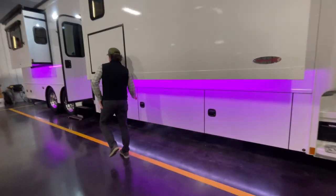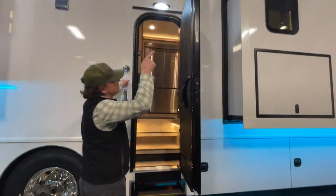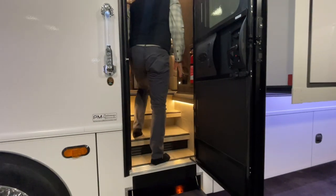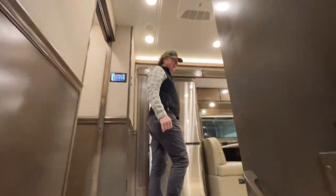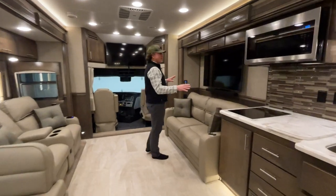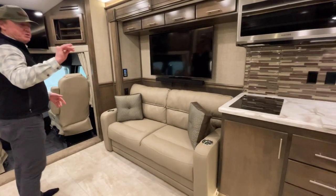Let's jump in with all the slides already open to make it a bit easier. This is a CMR floor plan. We did option it with all the rooftop awnings and the faux cans over there. Nice tiled entryway here — this coach does have heated tile floors as well.